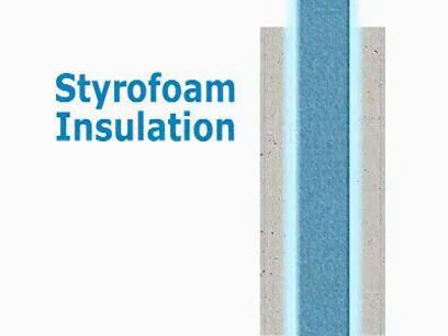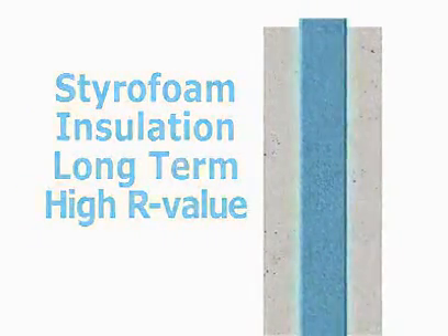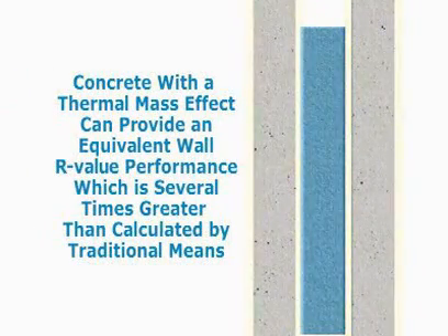Styrofoam insulation with a long-term high R-value and concrete with a thermal mass effect can provide an equivalent wall R-value performance which is several times greater than calculated by traditional means.